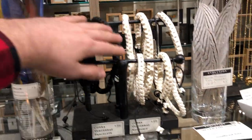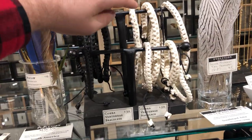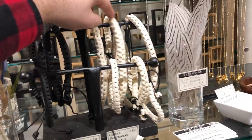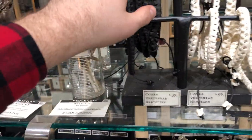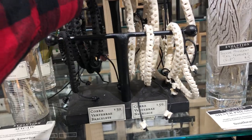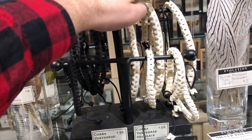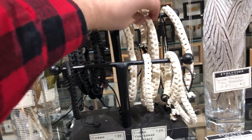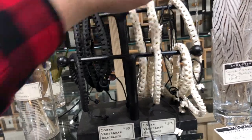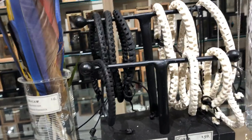While we're here, these ones I really like. I got this for my mom — one of these necklaces is a Cobra Vertebrae necklace. We also have bracelets. My mom really liked it; she was really happy with that gift I got her for Mother's Day. She also wears it as a headband, so it's versatile. These are real cobra vertebrae.